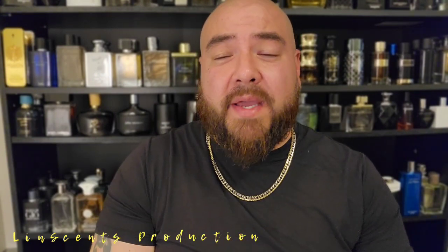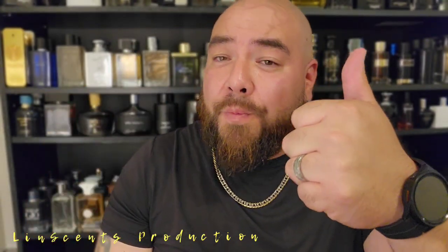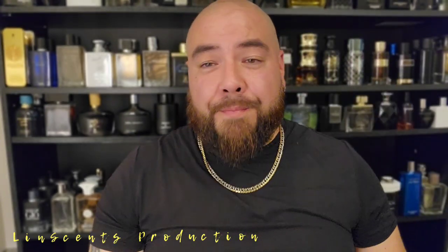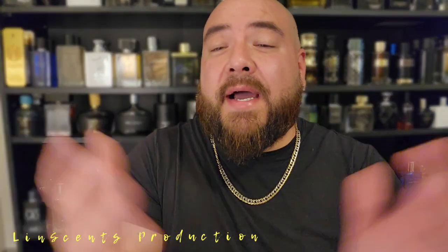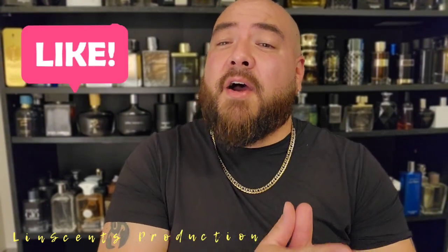Hey, what's up you guys, Timeis back with another fragrance video. Today we have a fragrance from Paris Corner, the Amir lineup. Before we get into that, just want to say thank you guys again — it is an honor to be playing on one of those electronic devices, whether it's a cell phone, tablet, laptop, MacBook, or big screen TV, wherever and however you're watching. If you're new to this channel and you like what you see, hit the subscribe button, comment, and like.